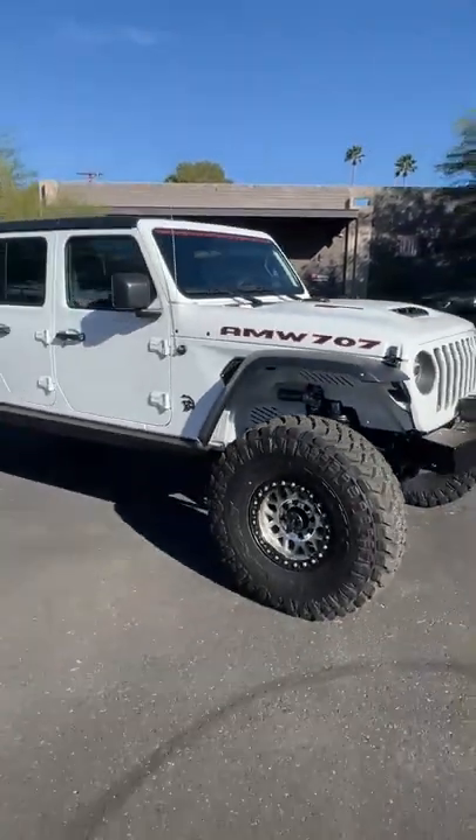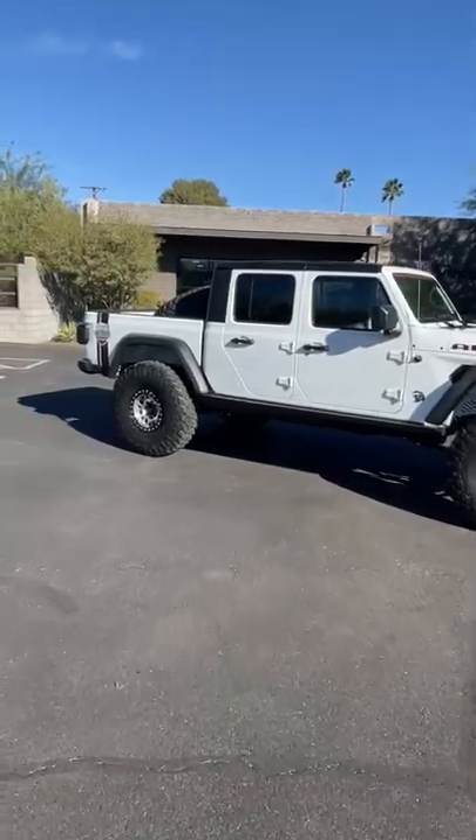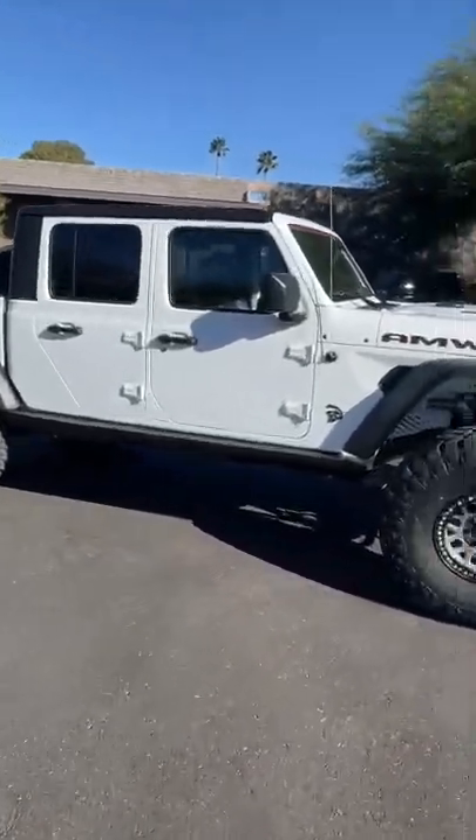This Jeep truck costs $196,000. Why? It's one of the coolest Jeep Gladiators you will ever find anywhere.